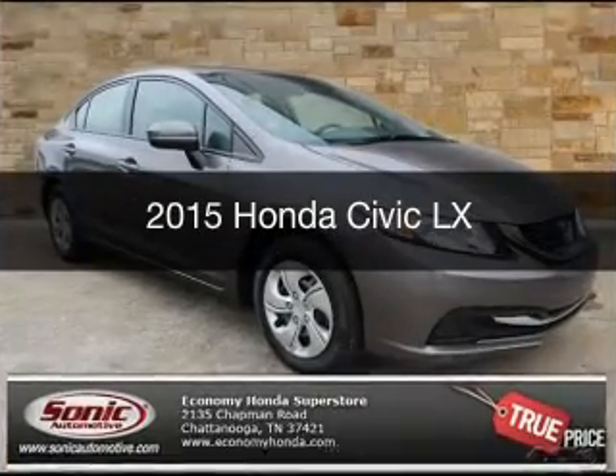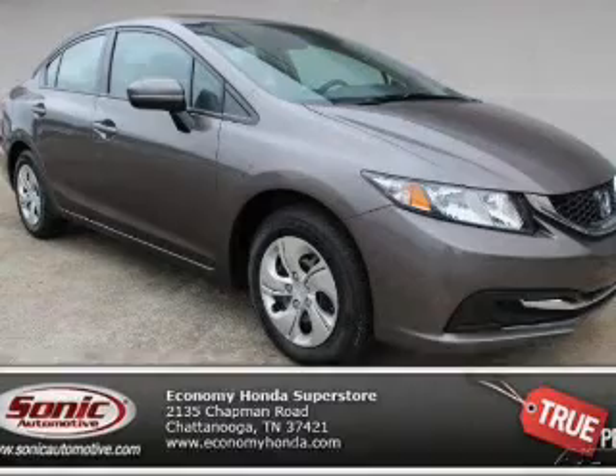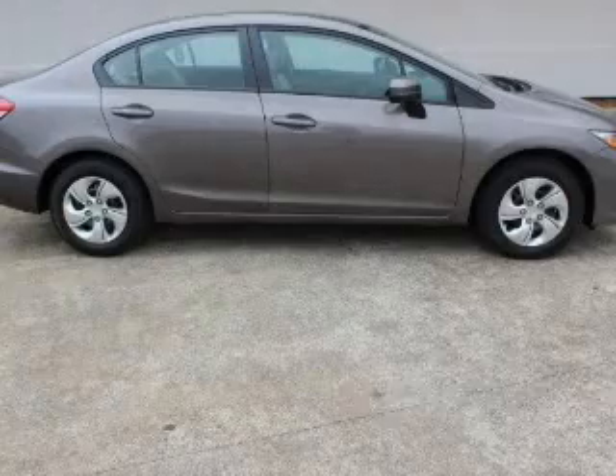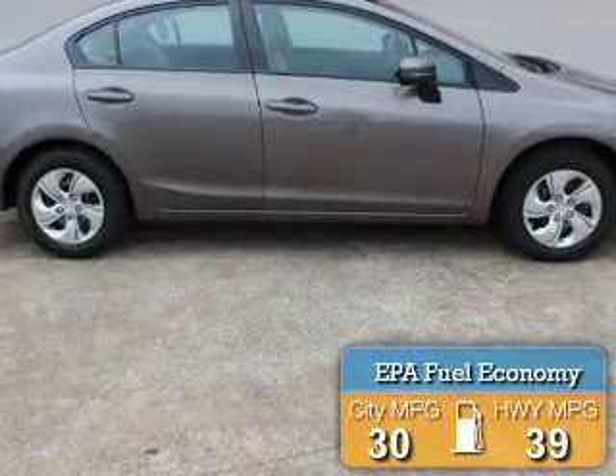This is a new 2015 Honda Civic. It's powered by front-wheel drive, a 1.8-liter four-cylinder engine, and a continuously variable transmission. Great fuel efficiency saves you money by requiring fewer trips to the gas station.